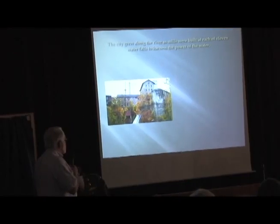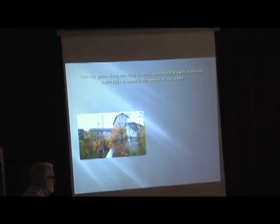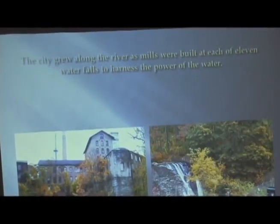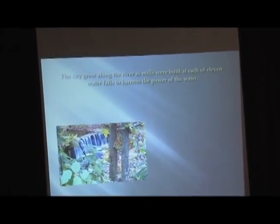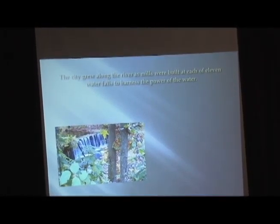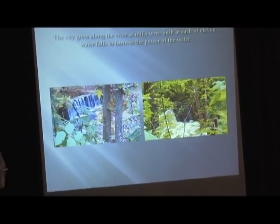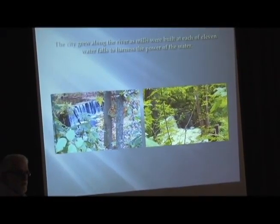The city grew along the river as the mills were built at each of the level waterfalls. They were able to harness the power of the water. There's a series of four different waterfalls. The first one was the one everybody's familiar with. The second one was the American Mills Fall. This is the falls of New England Mill. And this one is sort of stuck behind the trees — I think that's the one in the area of the TKV, that used to be where the rock was.